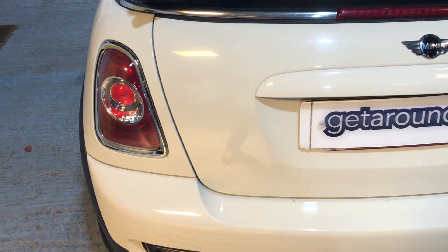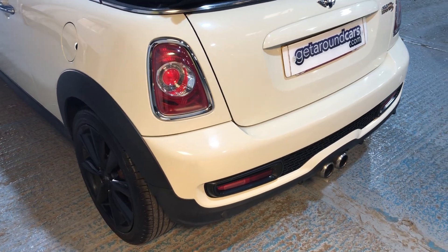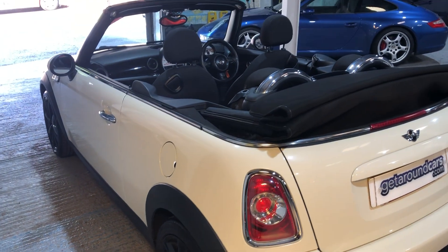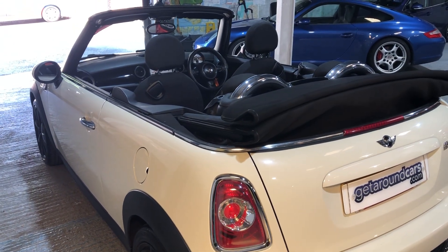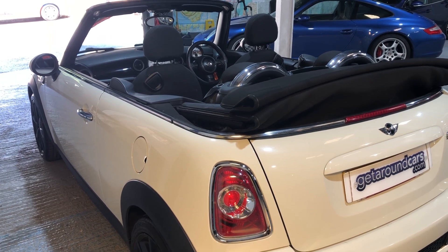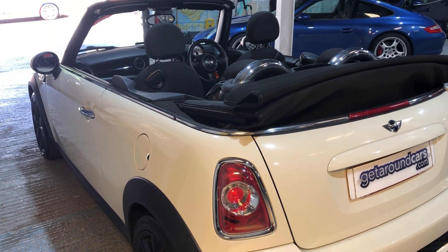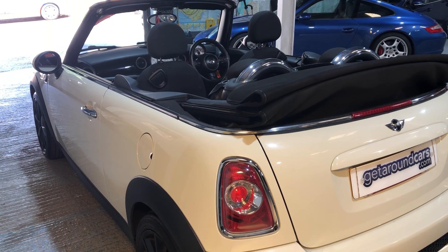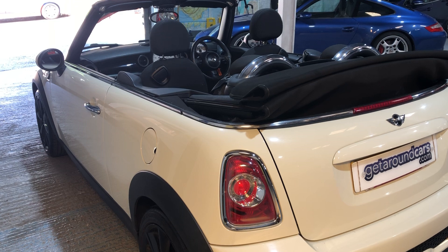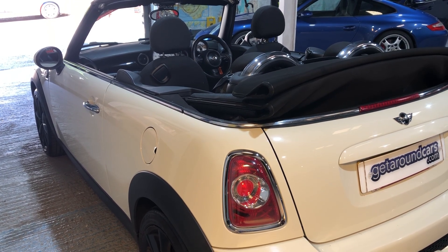Now some fuel figures for you — always important when you're buying your car. You need to know how many miles to the gallon you can expect. The CO2 rating is 139, and that means your road tax is £180. Urban you can expect 37.7 miles to the gallon, extra urban 55.4, and combined 47.1. It's got a top speed of 140 miles an hour and a 0-60 figure in 7.3 seconds. Brake horsepower is 181.